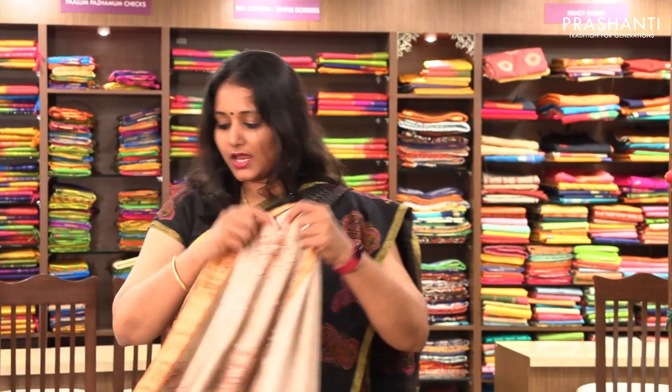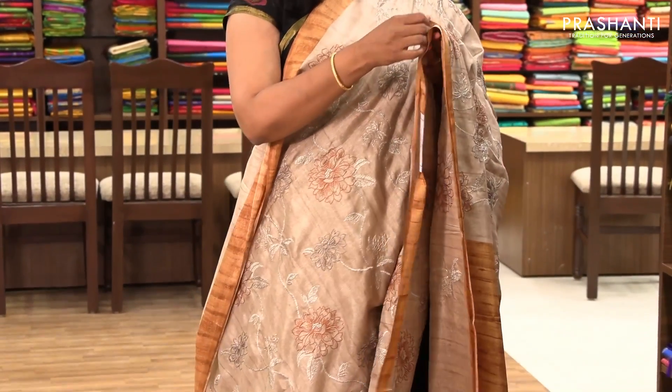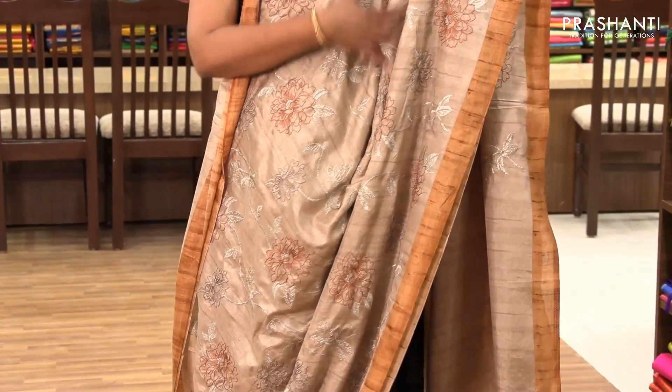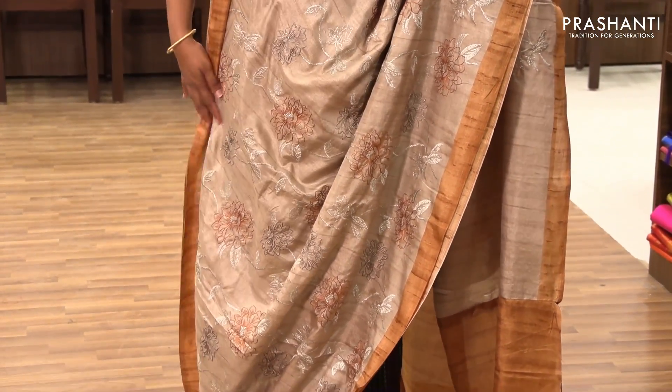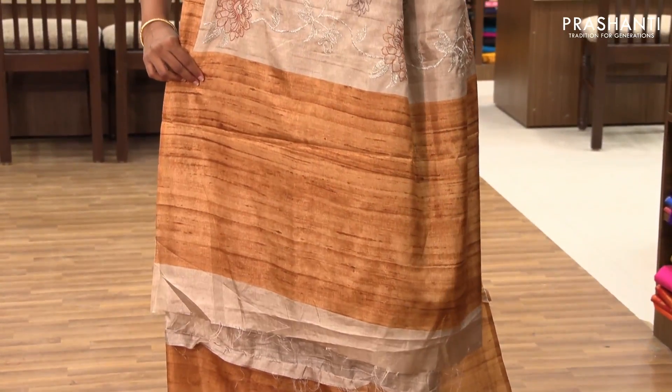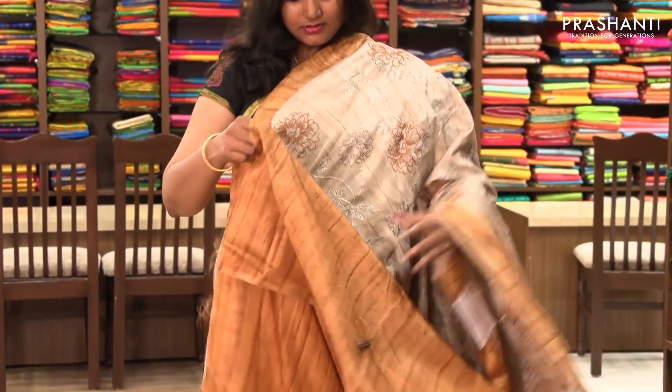The next one is priced at ₹2,150. It's a very pretty beige with mild brown combination. For people who prefer pastel shades and light colours, these are very subtle patterns. The entire body has got a beautiful embroidery pattern. It has a simple pallu and a contrast blouse.